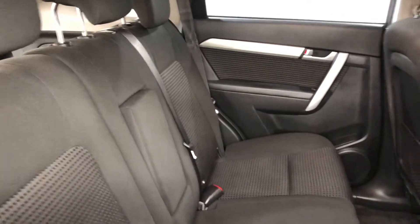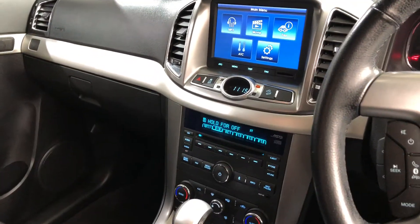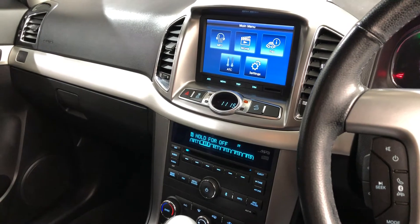It comes with a full cloth interior throughout with lots of space for all passengers. It's a fully automatic transmission and comes with all the original head units, including Bluetooth connectivity and reverse camera.